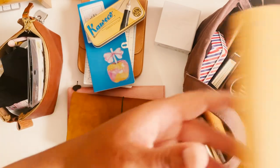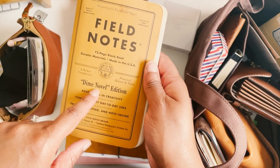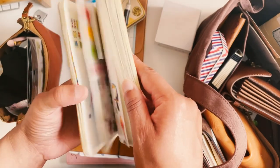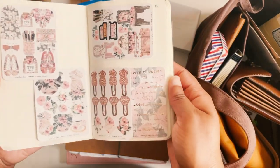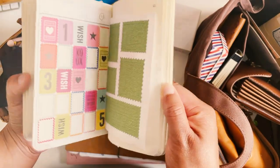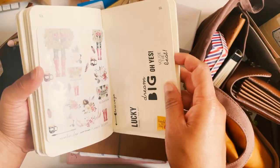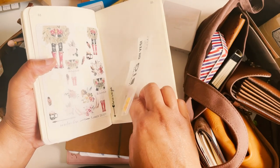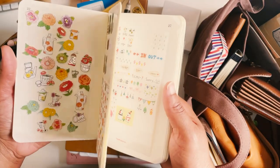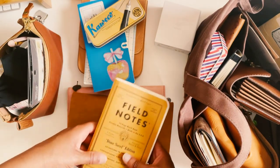Next is Field Notes — this was the Dime Novel edition I got like five or six years ago — and another sticker book. I know it's a bit of a waste; I ended up just sticking my stickers in here and stuck the pages in with sticker tape, so it's not really going to be usable once I get through all these stickers. But I haul it around to try to use them as much as possible.